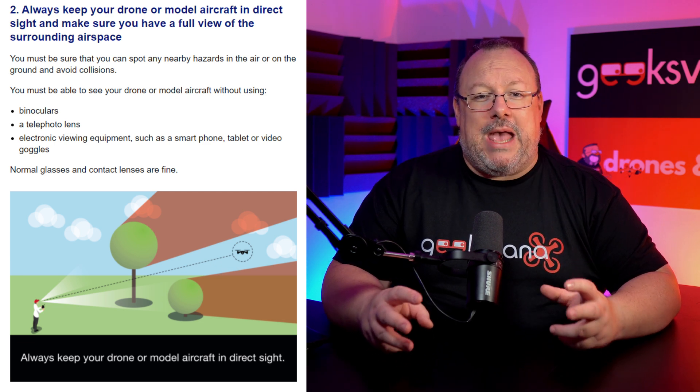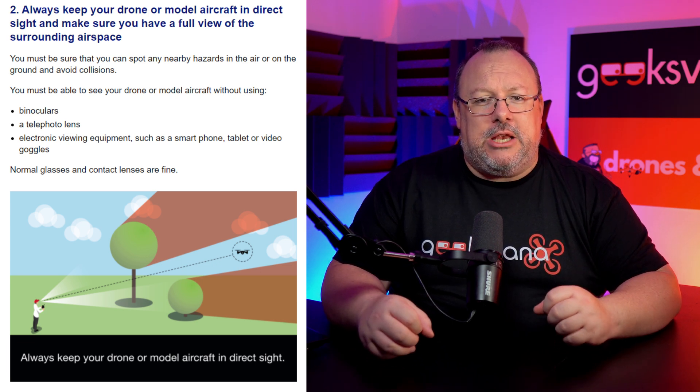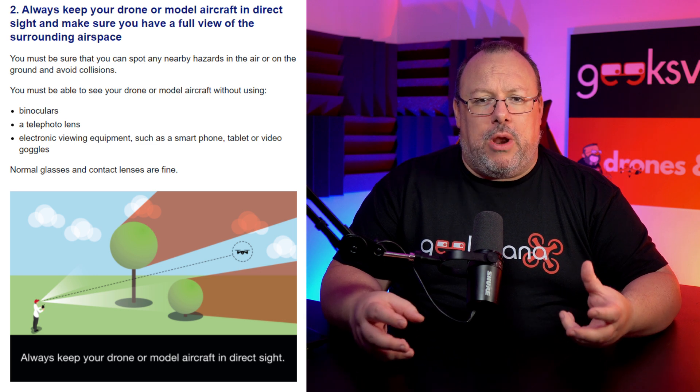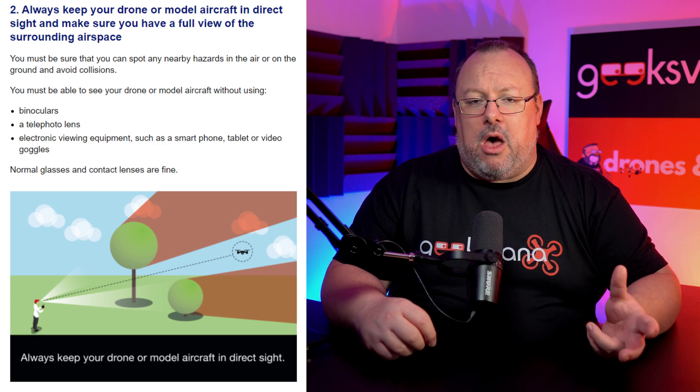You must be sure you can spot any nearby hazards in the air or on the ground and avoid collisions. You must be able to see your drone or model aircraft without using binoculars, telephoto lens, or electronic equipment such as smartphone, tablet, or video goggles. Normal glasses and contact lenses are fine.